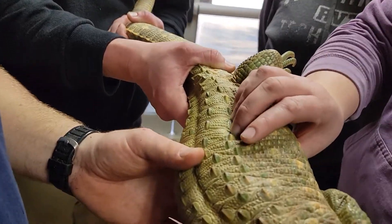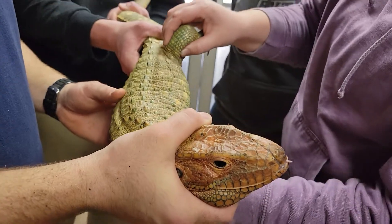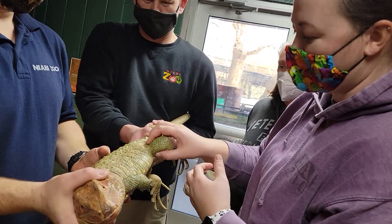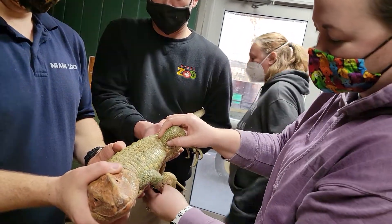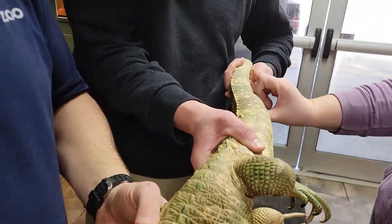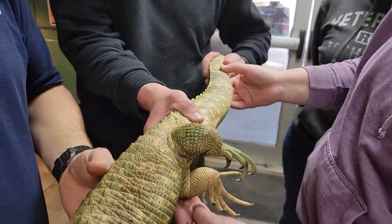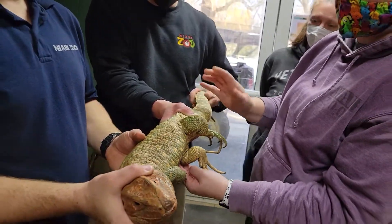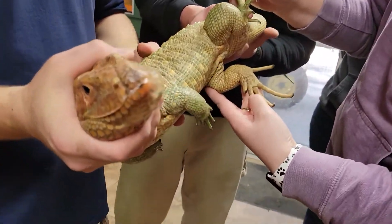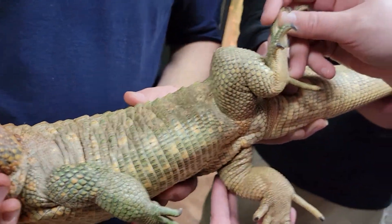These guys are native to South America. They're actually a really unique lizard species because they go in the water, they go in the trees, and they burrow underground. So they've got all sorts of different adaptations for that. They've got this nice, long, thick tail that they can use for maneuvering in the water. And they'll actually eat crayfish and oysters and a lot of little things — they love snails. They also have these really long nails and feet that they can use to get high up in the trees as well, and they can use these for digging.